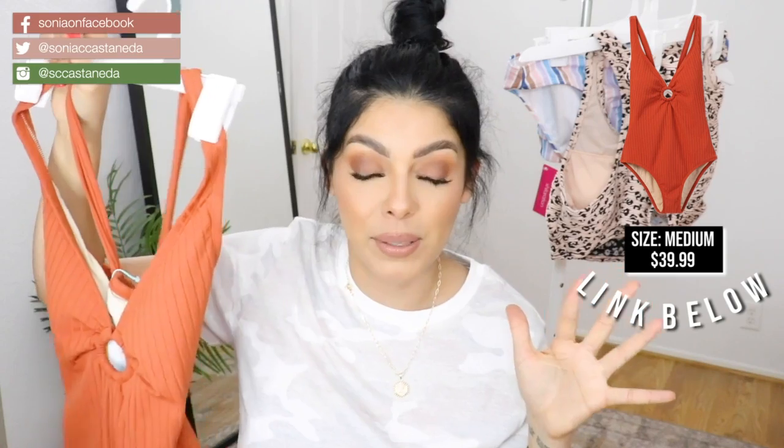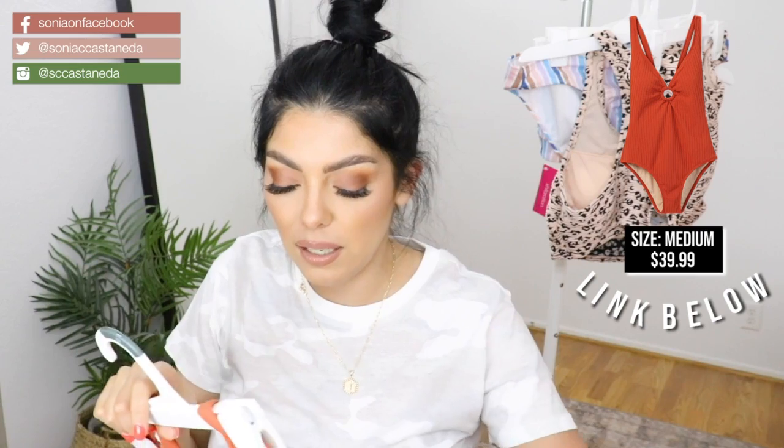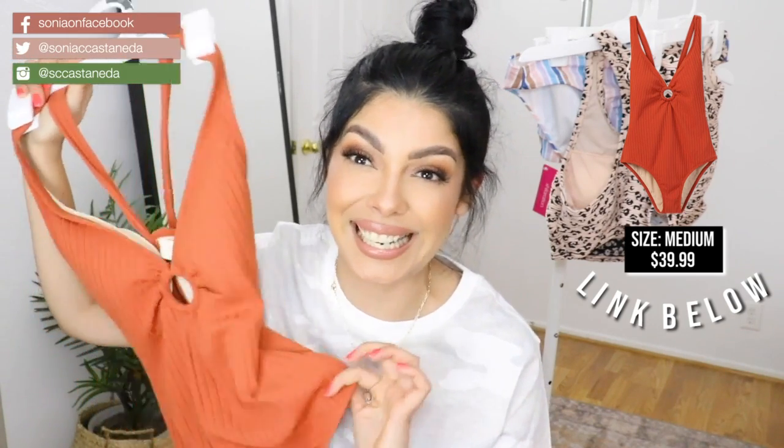I wish it came in like an olive green — I think that would be so cute. I'm going to have to look online because I'm sure there are probably some more colors. This is another swimsuit from Kona Soul. I got it in a size medium, and this was also $39.99.